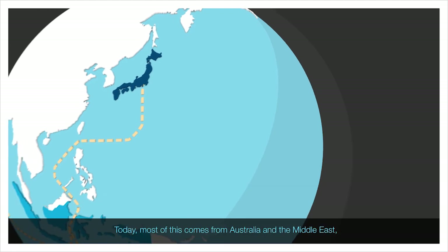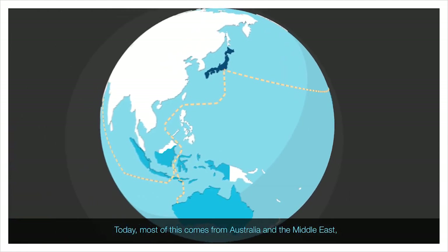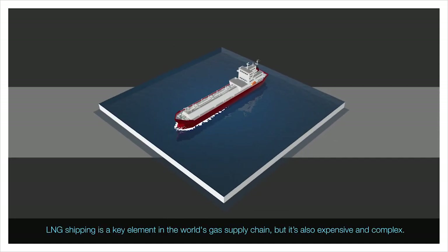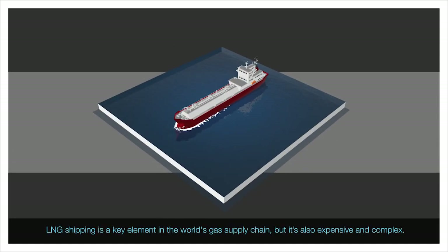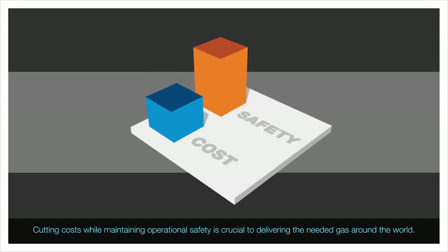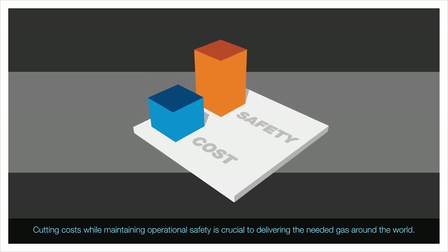Today, most of this comes from Australia and the Middle East, transported by sea with new Pacific routes being opened. LNG shipping is a key element in the world's gas supply chain, but it's also expensive and complex. Cutting costs whilst maintaining operational safety is crucial to delivering the needed gas around the world.